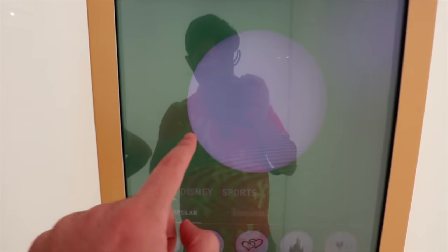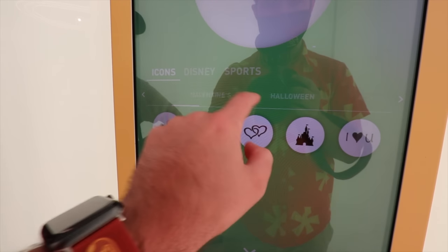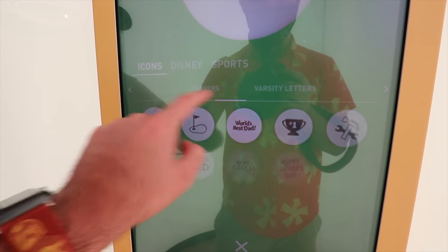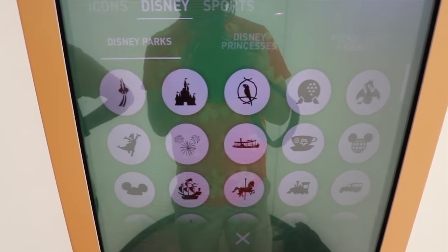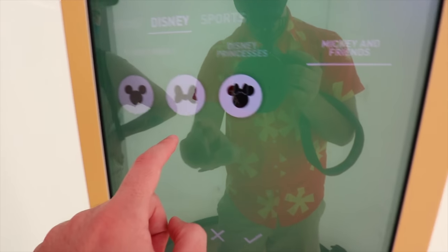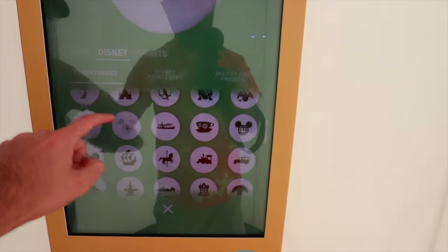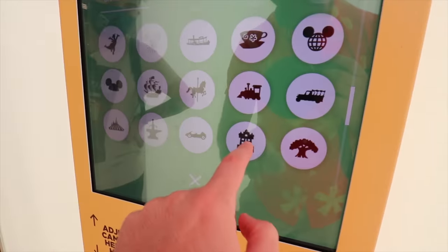Let's do 'add another design' and go to icons. They have literally everything — romance, baby, Valentine's, Halloween, anniversary, birthday, Christmas, Father's Day. The list just goes on and on. But we're here for the Disney stuff. We got some Disney options — going to do the Jungle Cruise for Allison. They have Disney princesses, Mickey and friends. Let's do another icon — I think I'm going to do Tower of Terror because Studios is my favorite park.